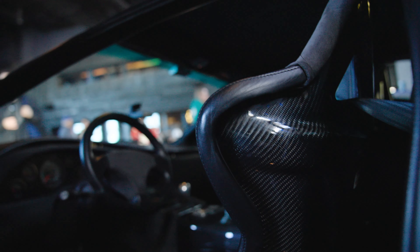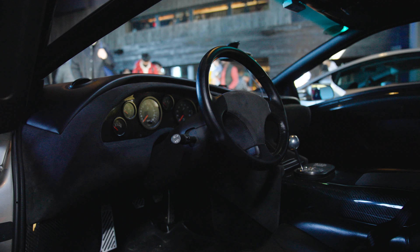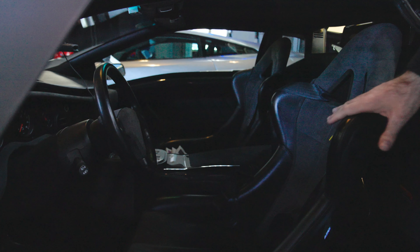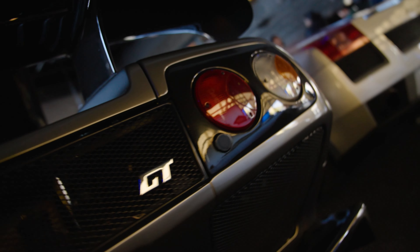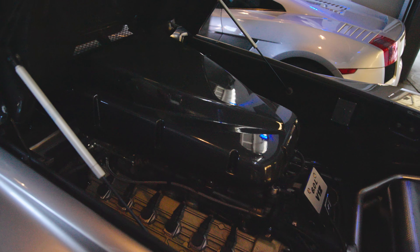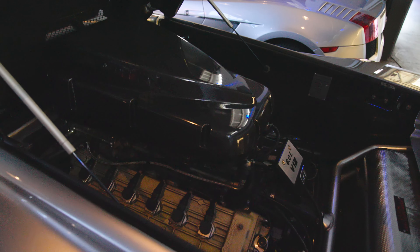An interesting thing about this particular example: you could order your Diablo GT with comfort seats and an airbag, or you ordered it full sports spec. This car is full sports spec — it's got these carbon fiber racing bucket seats and the non-airbag steering wheel. Very, very desirable. And when you want to talk crazy Lambo stuff, just look back here — that monster airbox. Just pure downdraft awesomeness. And by the way, this car doesn't even have a rearview mirror in it.